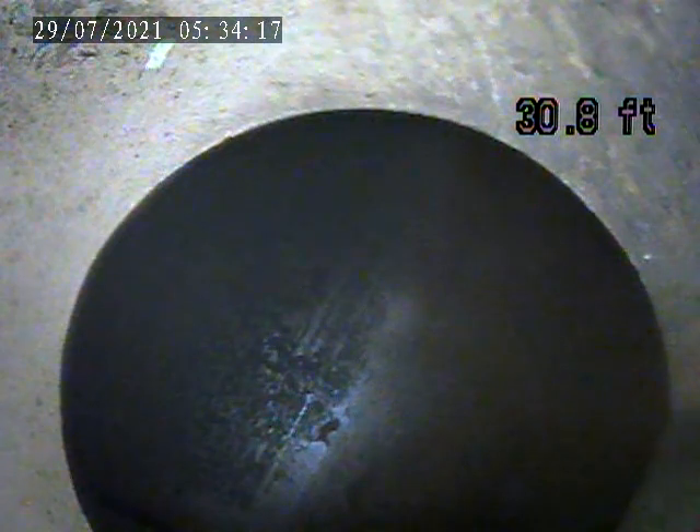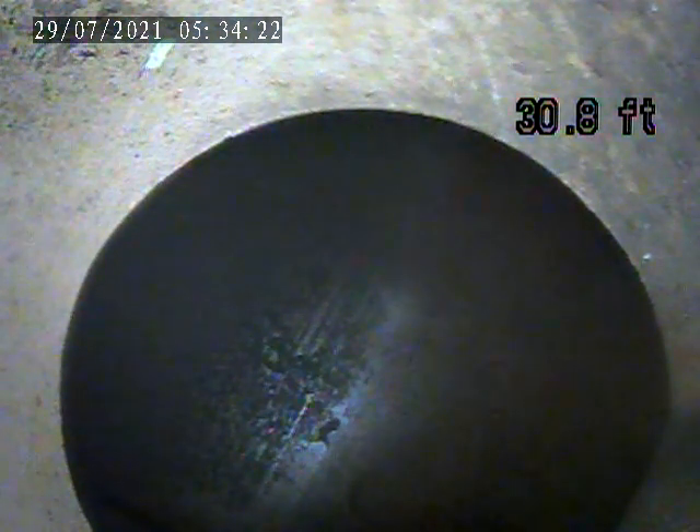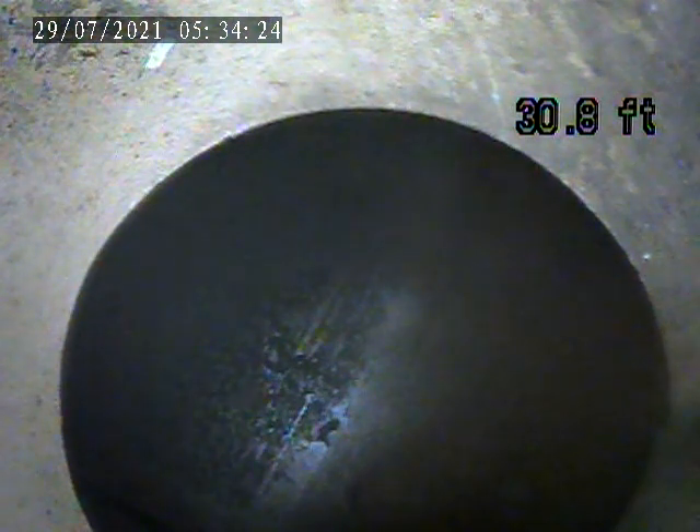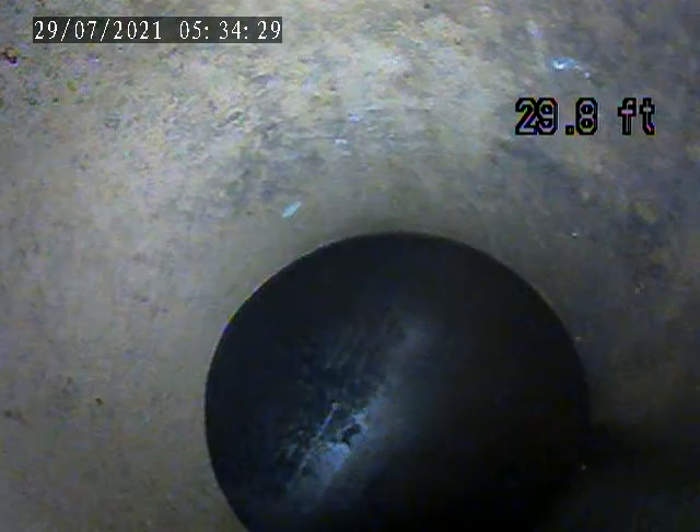Today is July 28th. This is a lateral inspection. This is a second video. I put a skid head on the camera. I got out to the main again.